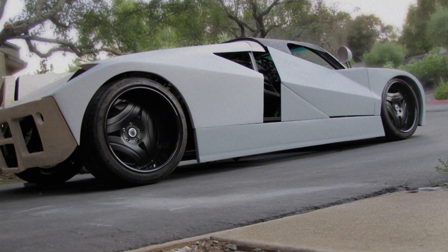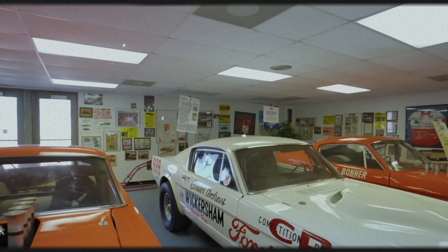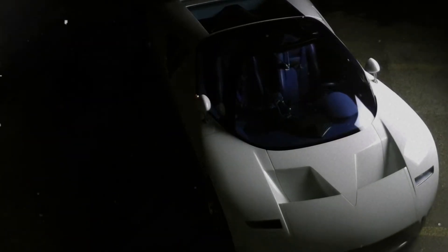Today, you can still catch a glimpse of this ambitious project at the Hajek Motorsports Museum in Ames, Oklahoma — a testament to Ford's daring innovation and a reminder of what might have been.